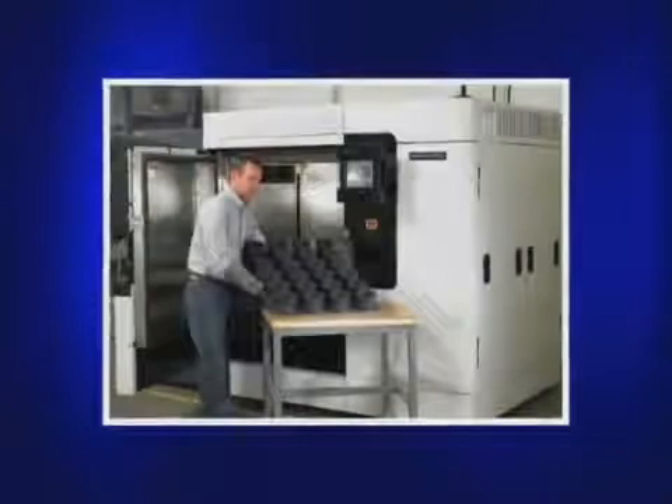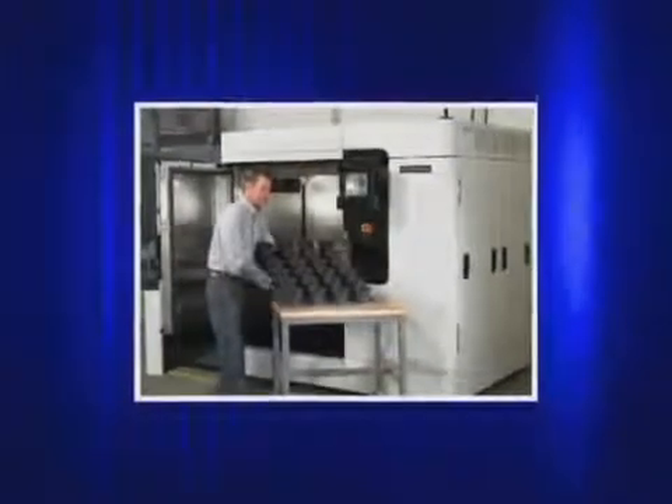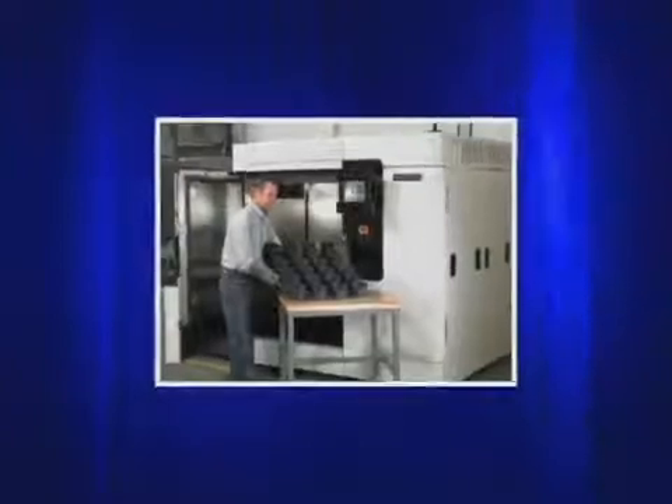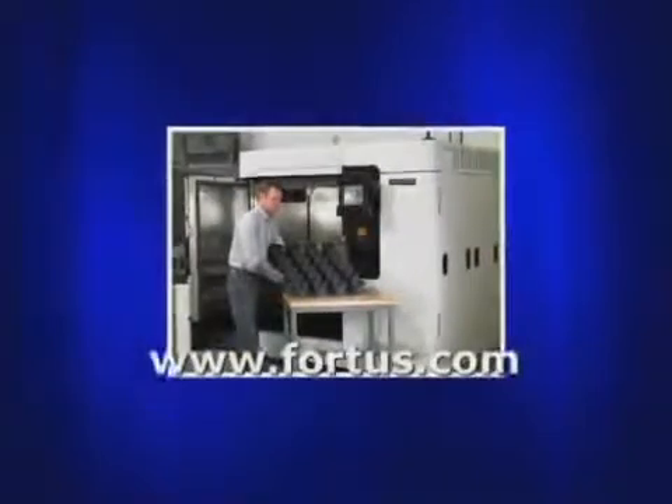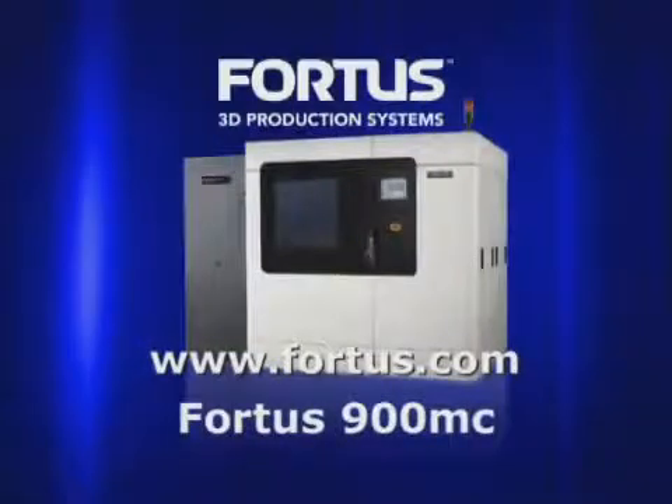To determine if the Fortis 900MC is the best choice to help you reduce time and cost from your manufacturing and design programs, visit Fortis.com. The Fortis 900MC by Stratasys — real parts mean real possibilities.